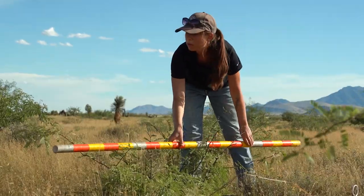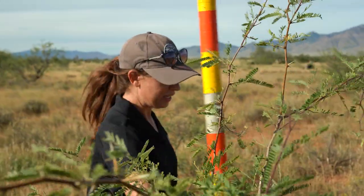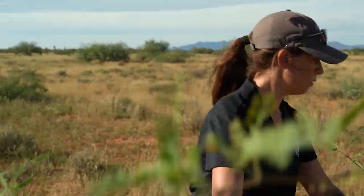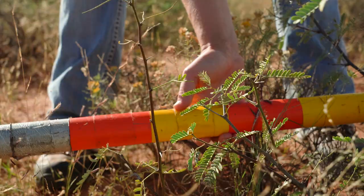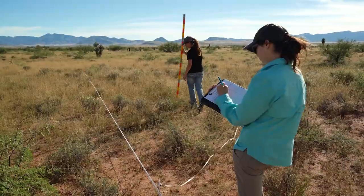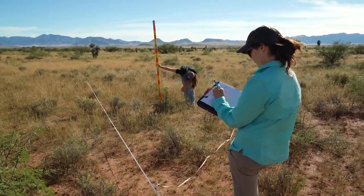They're also doing tree density surveys, because a lot of the focus and impetus on grassland restoration is removing woody species. They have subplots within larger plots, going through and inventorying the number of trees and the size of trees, and also whether they're alive or dead, so they can get at mortality.